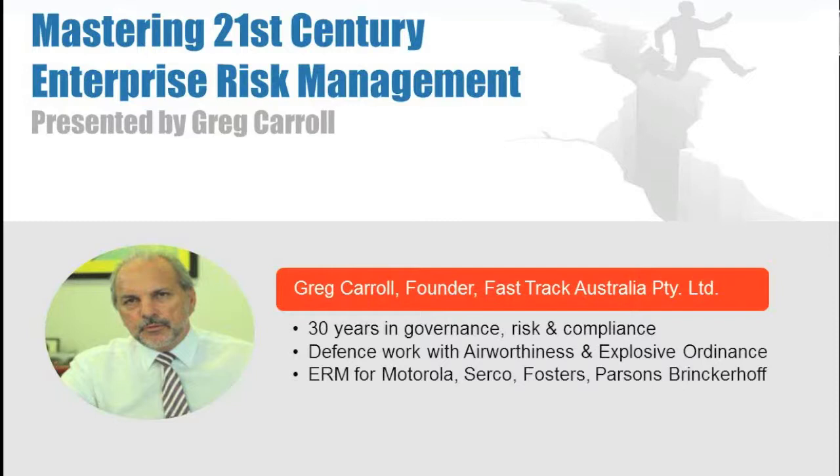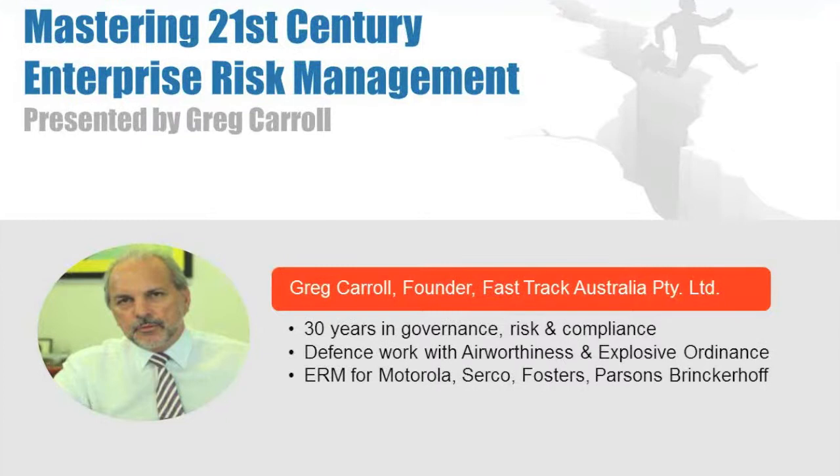You'll hear from Greg Carroll, founder and technical director at FastTrack, an enterprise compliance firm based in the Gold Coast. Greg has 30 years of experience implementing governance, risk management and compliance systems. Today, Greg looks at the secrets to successfully implementing management systems in large enterprise organizations and how best to achieve the cultural change vital for your project's success.